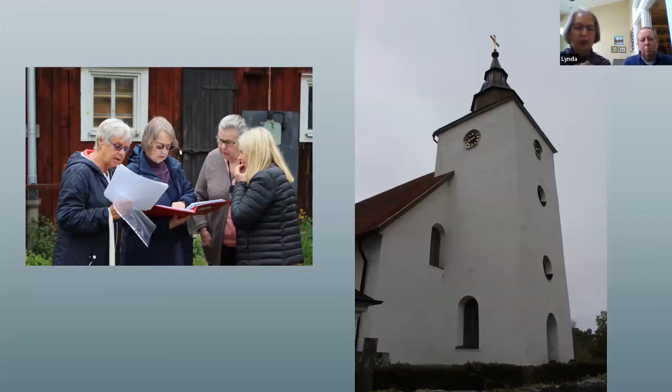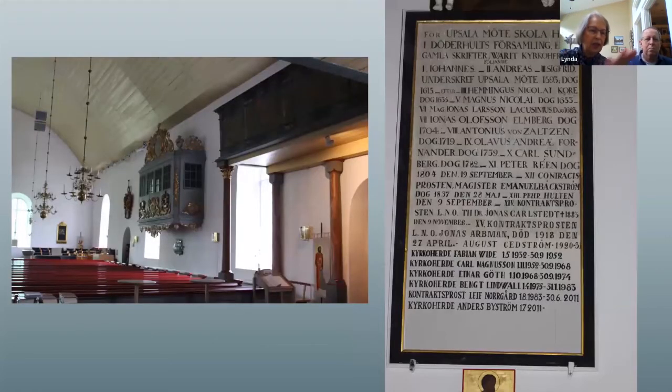They met at a church - described as the nicest one, with many gifts given to it. They were allowed to go inside; it's where Linda's grandmother's parents would have attended, a 10-kilometer walk away if they were walking. It's where the two older children in a family of five would have been baptized. Inside the church is really quite lovely with ornate details, mostly gifts. There's a list of all the priests or ministers, and they were able to pick out the one who was there when their relatives would have been attending.